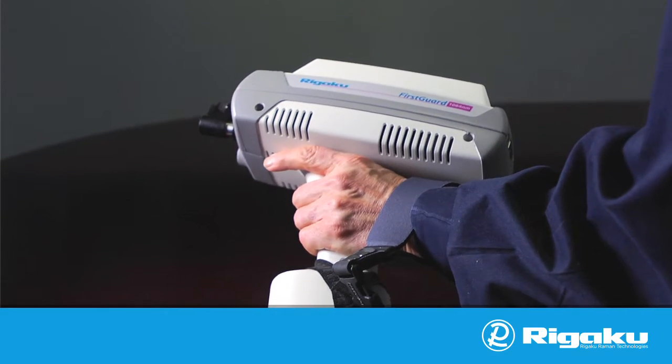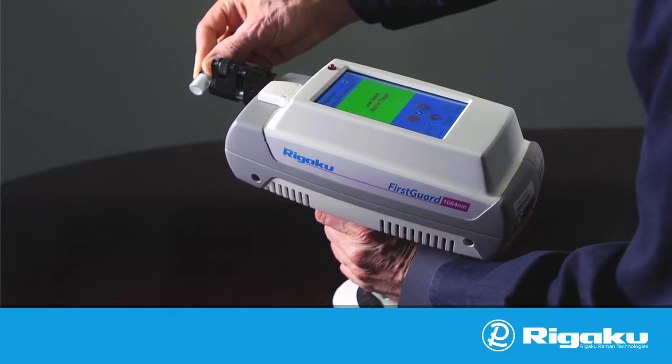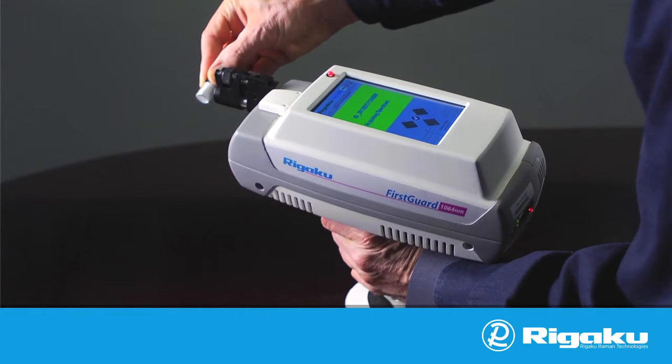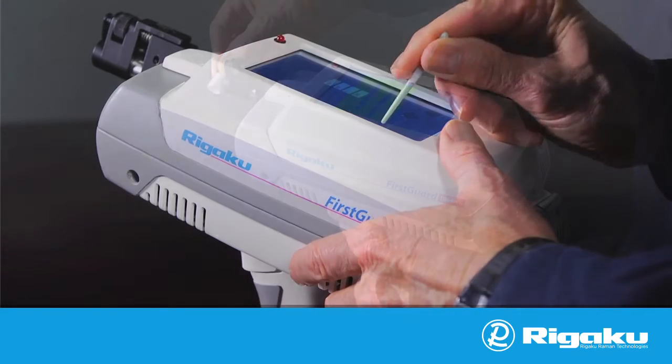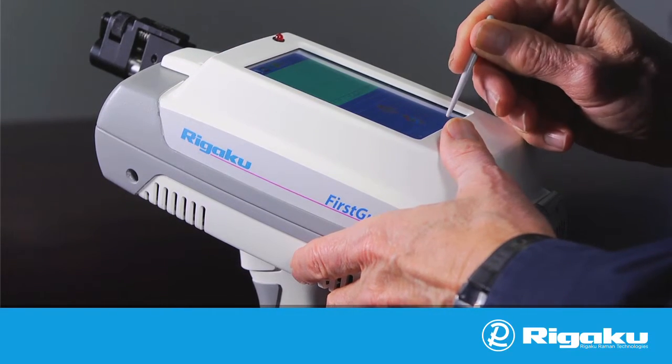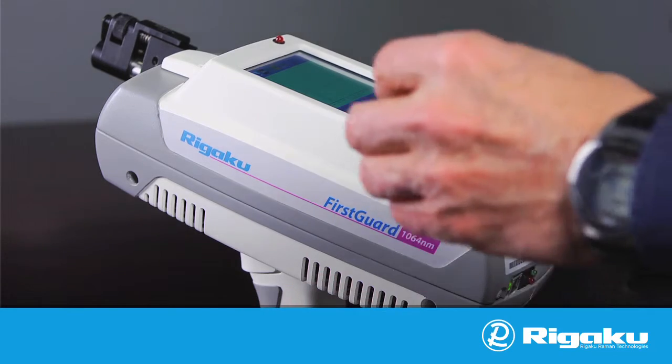Ergonomics and sampling speed. The FirstGuard's one-handed trigger operation allows easier access to samples with less bending and less chance of strain or injury to your back. The onboard computer touchscreen facilitates quickly naming samples, eliminating repetitively scrolling through menus.